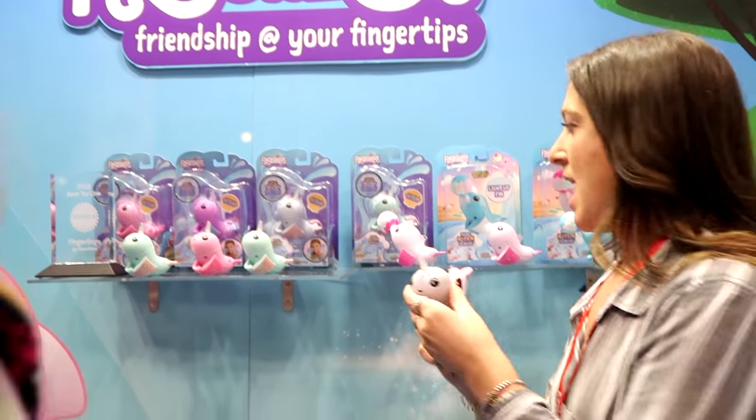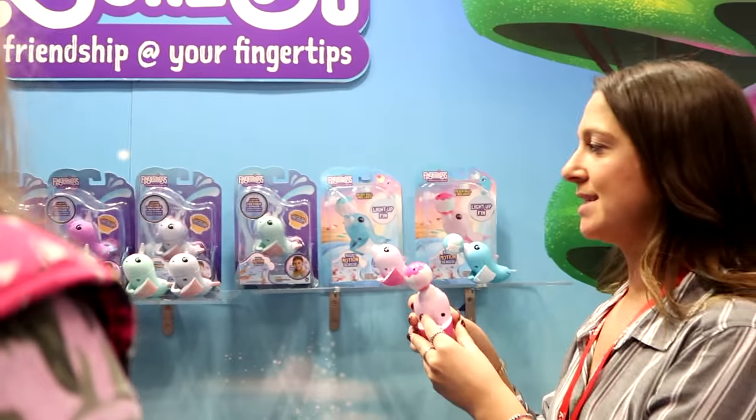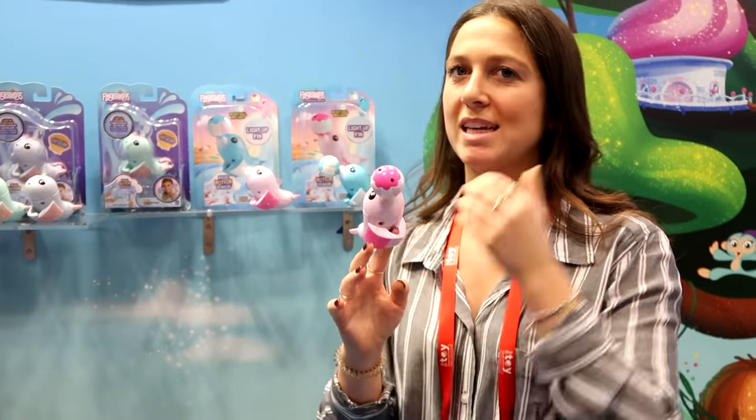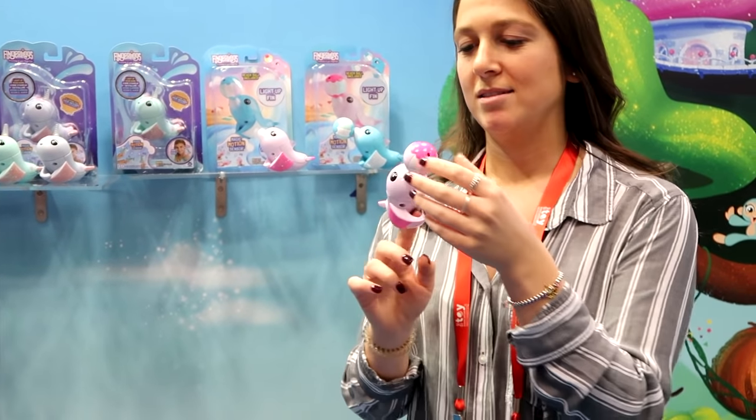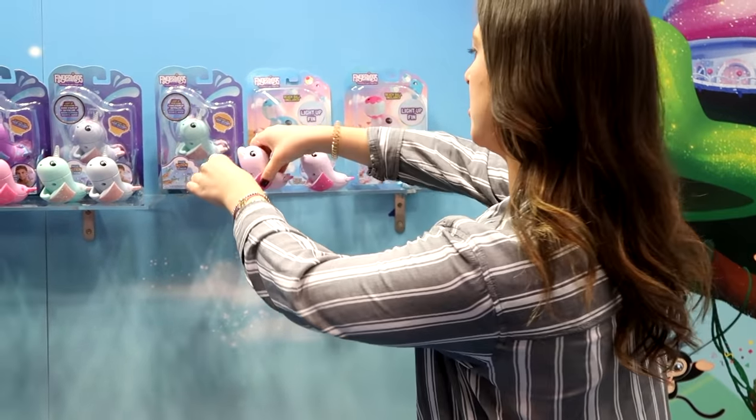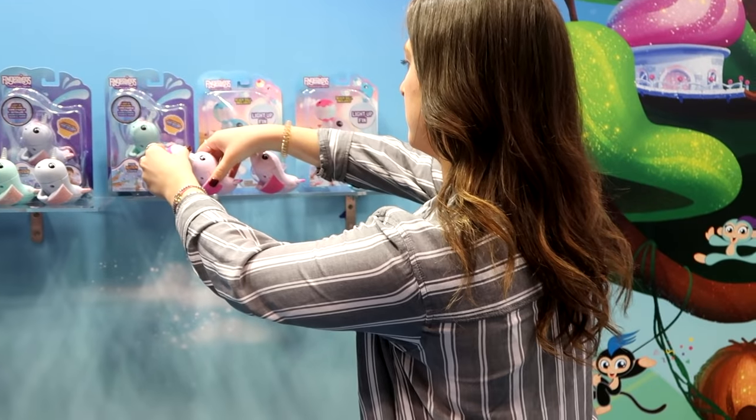Coming up, we'll have a dolphin — same play as the narwhal, but we added a magnetic beach ball that it can balance on its nose and on its tail. We just wanted to keep things fresh.